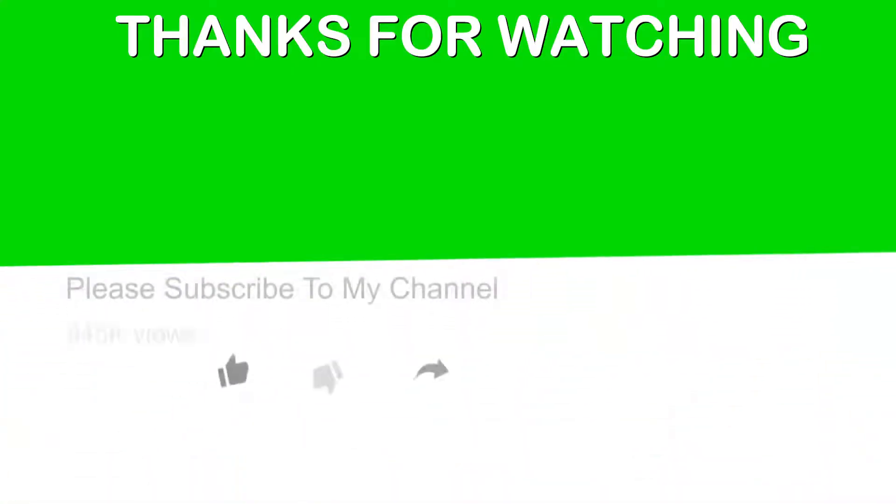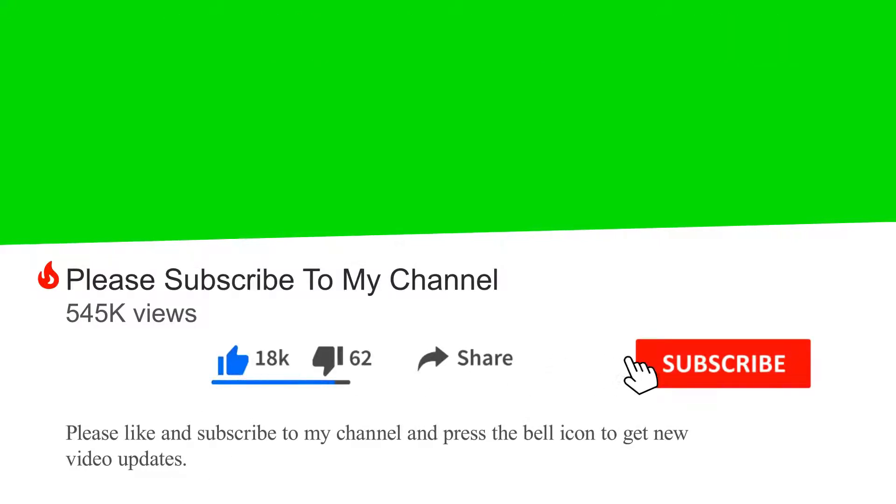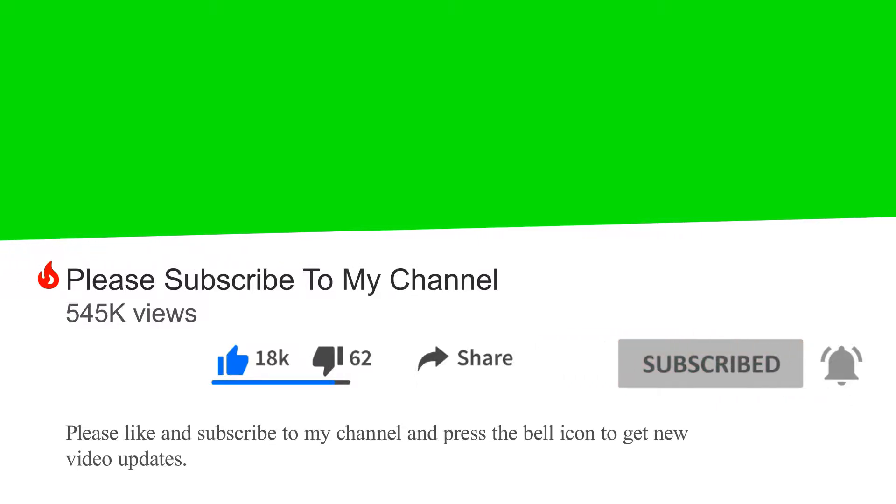So, if you learned something new today, then give this video a like and share it with a friend. Don't forget to subscribe so you will be notified of the next helpful video. Remember to always go first for natural remedies of healing for low-cost healthy living.